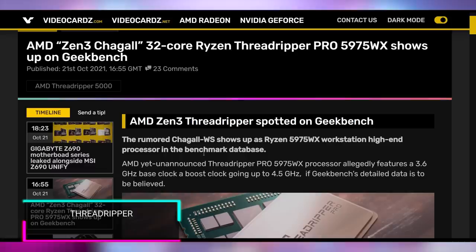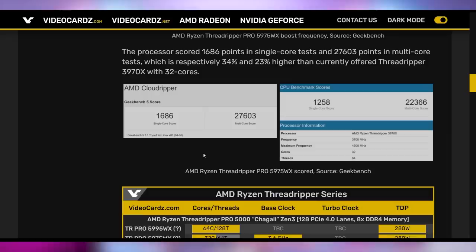Next-gen Threadripper benchmarks are rolling out. The 5975WX showed up in Geekbench, performing 34% higher in single-core and 23% higher in multi-core than the 3970X, which is actually pretty good for a year-on-year generational increase. We're still waiting on a release date for whenever this starts rolling out.